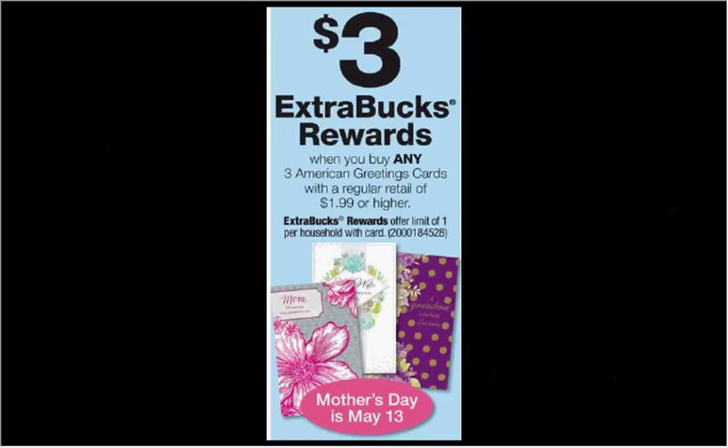When you buy any three American Greeting cards with a regular retail value of $1.99 or higher, you'll get $3 back as an extra care buck. If you happen to live in an area where there's Hallmark instead, you will also get $3 back as an extra care buck. If you go to CVS.com, there's a $3 off three coupon for the Hallmark, and I think it's a $2 off three for the American Greetings.